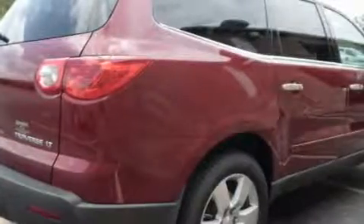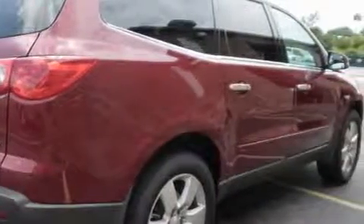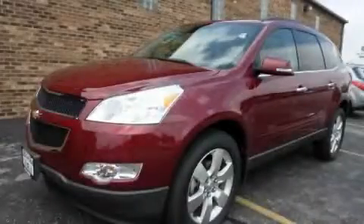This vehicle's stylish design always looks great. Contact us today and schedule your opportunity to see this vehicle in person.